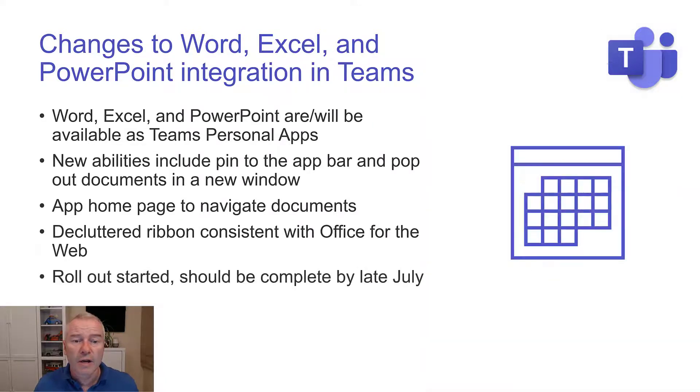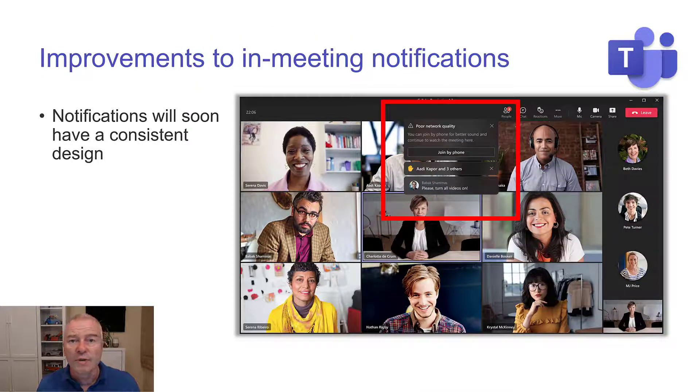Improvements to the in-meeting notifications. I think this is great as well. I wanted to focus on some of these — so when you come away from watching this video, you remember some of the updates I've covered, because these are some really nice updates this week.